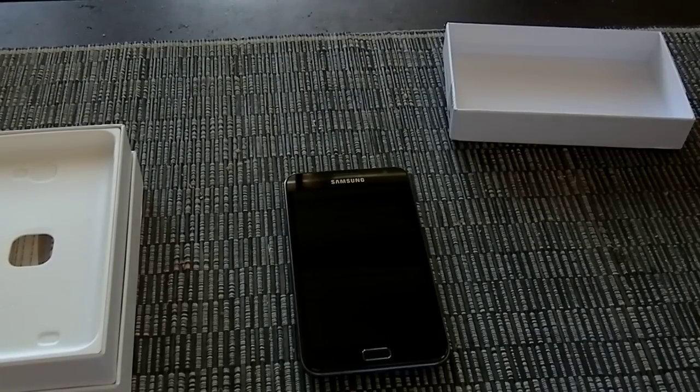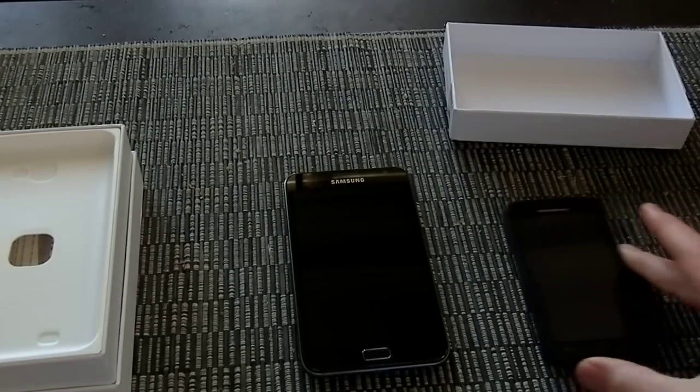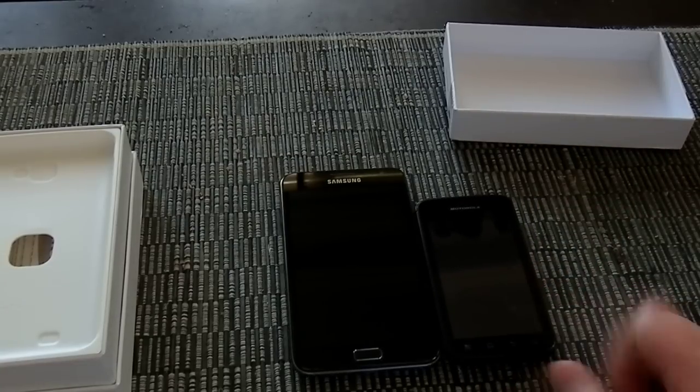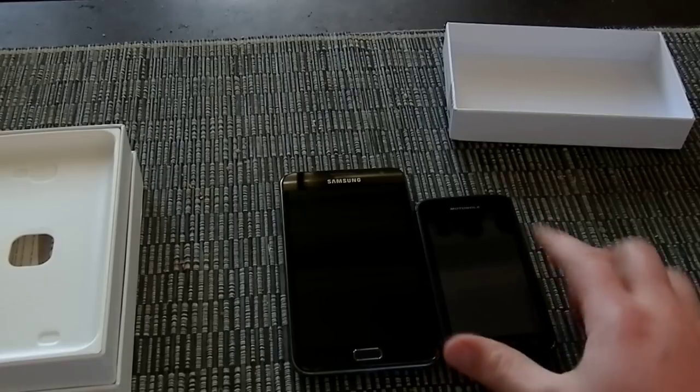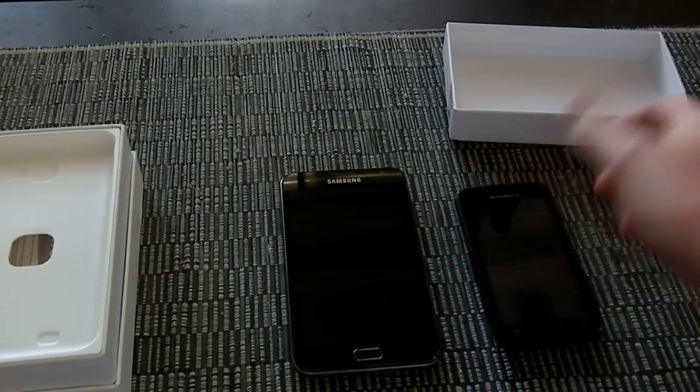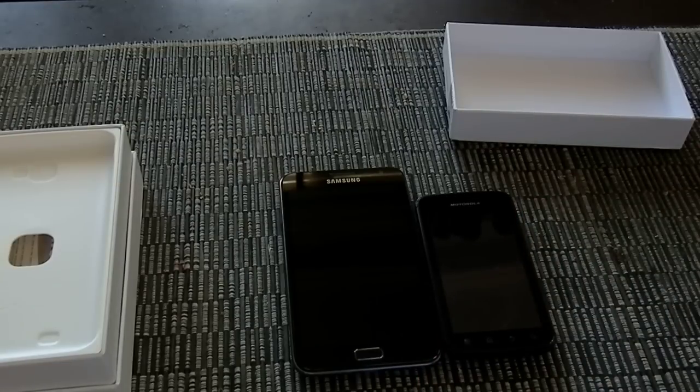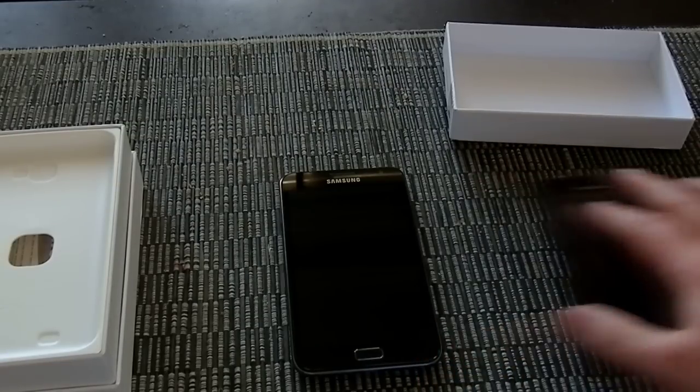You can't really see the size comparison here, but what is a 5.3 inch phone compared to an everyday run-of-the-mill phone? What I've got here is the Motorola Atrix, which is a 4 inch screen and a relatively small device, and you can just see how much bigger the Galaxy Note is compared to that.